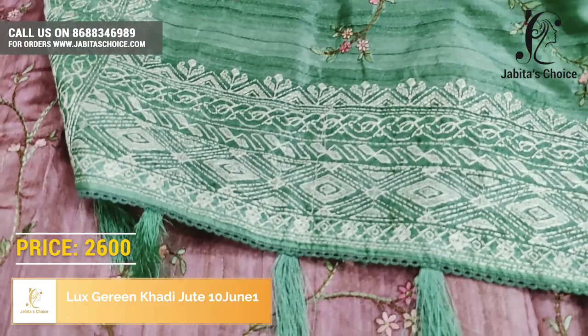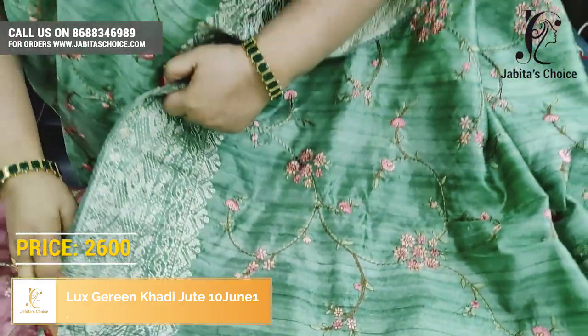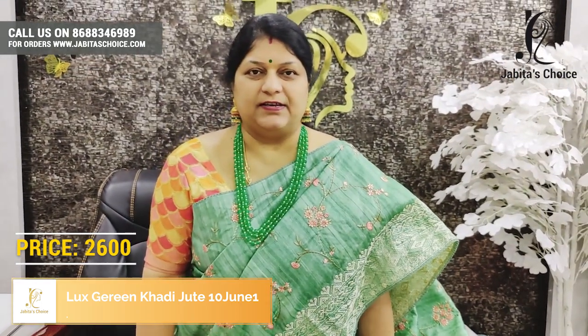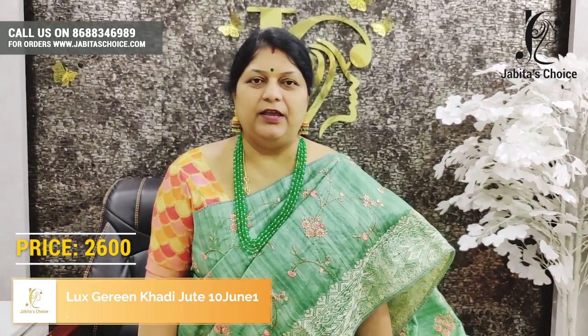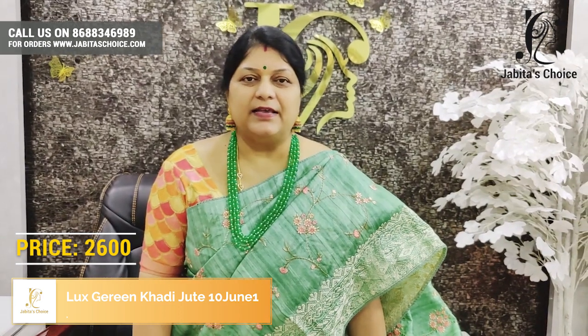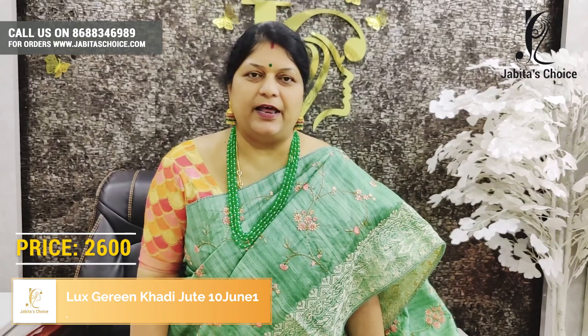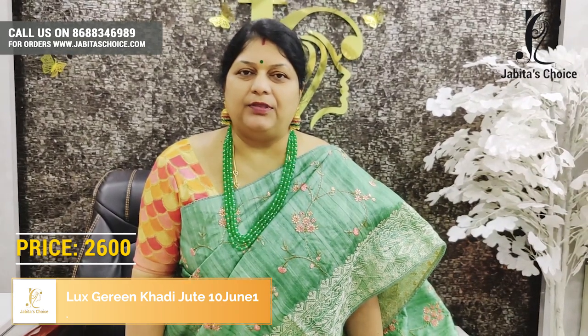Beautiful tassels. Beautiful blouse. The price is very reasonable — it is just ₹2,600. In ₹2,600, this is how beautiful it is. This is ₹5,000 and above value. It is the best — if you look at all the large amounts, this is excellent value.